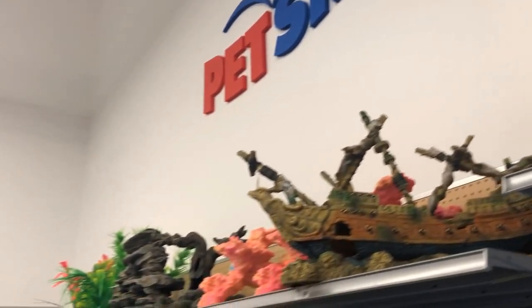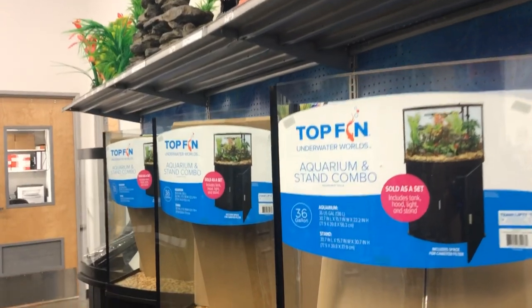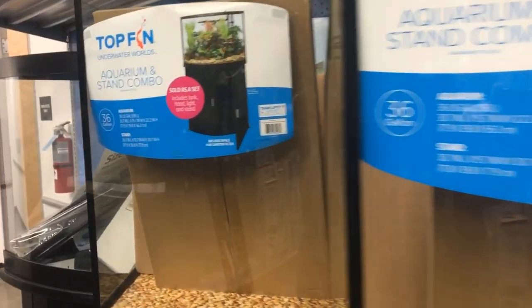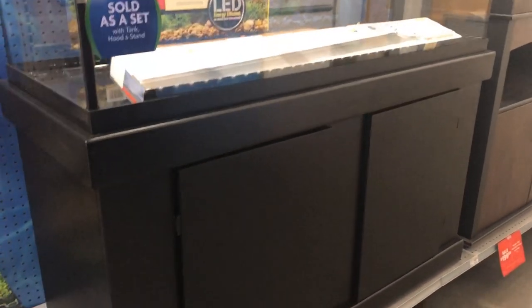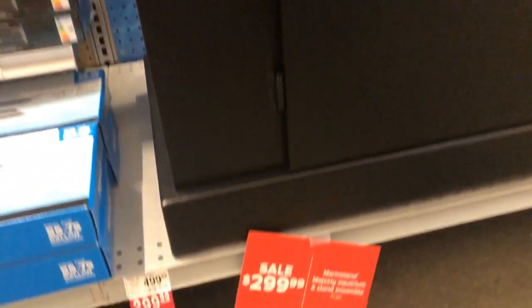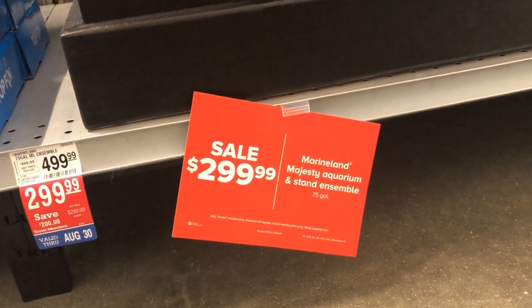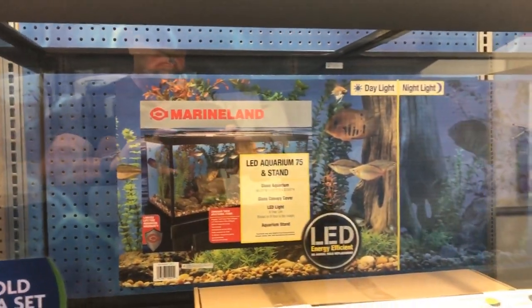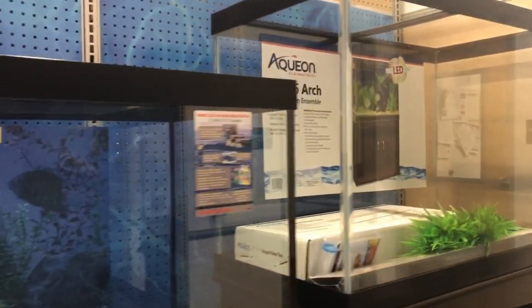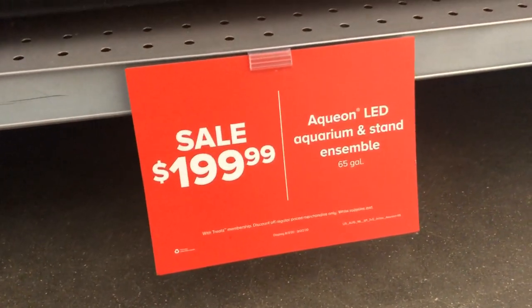Big pieces of decor — the kind of thing you'd put in the middle of a 200-gallon. A few bowfront-type tanks. These were probably the largest ones they had on display, getting up around the 75-gallon size. Not a bad price on sale — around $300 out the door. That's for the lid, the light, the tank, and stand, sold as a set. I did like the price on the 65-gallon — a taller 65 with the tank, LED light, and stand for $200 out the door. That's not a bad price.